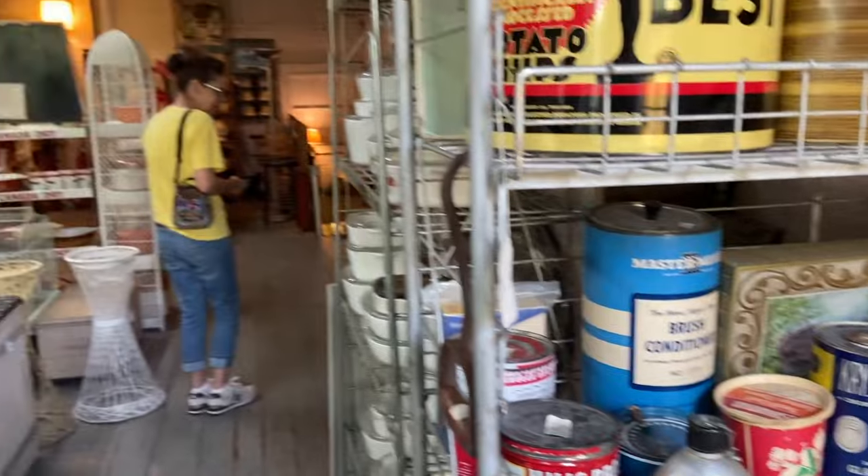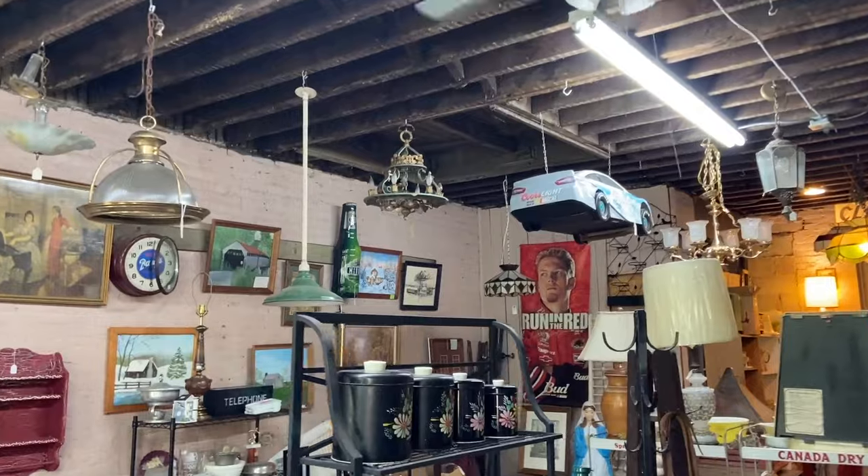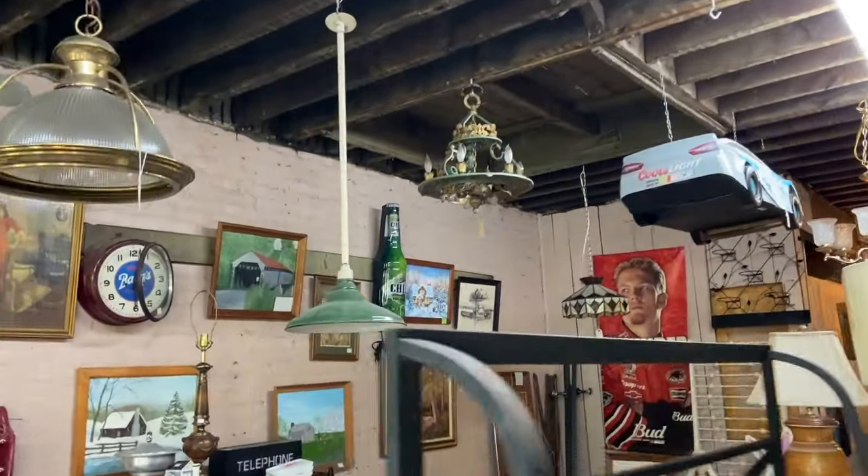I like the tins. I like some of the furniture — I don't need furniture, but if I did. There's some great stuff downstairs too. This is a good shop, I like it a lot.